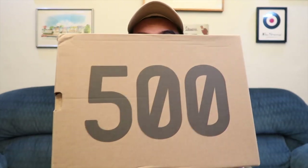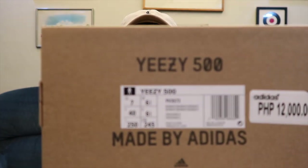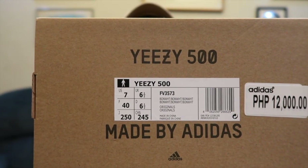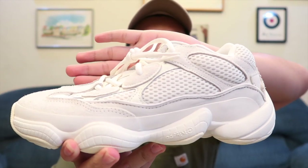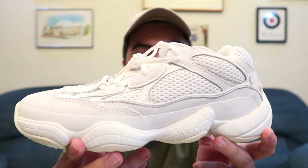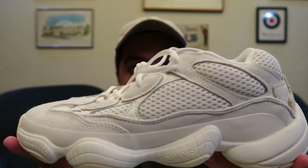Up next is this Yeezy 500 box. This pair released last month around August 24th, and I got it in a men's size 7, which is a baby or girl size. I had the chance to purchase it in my own size, but I bought it in a smaller size because this particular pair is something girls tend to rock more. Also, smaller sizes of this pair do better price-wise if you're planning to resell. This is the Yeezy 500 in the Bone White colorway.